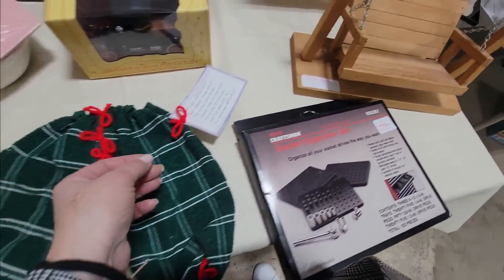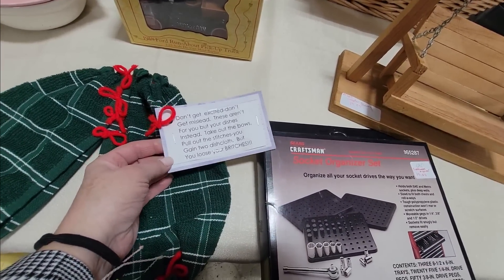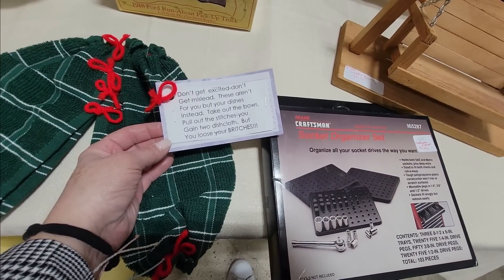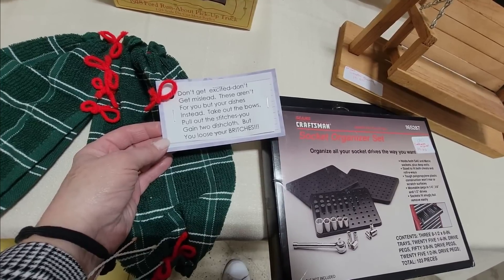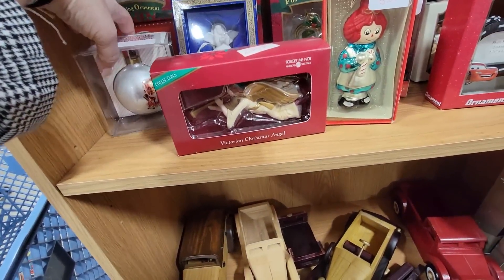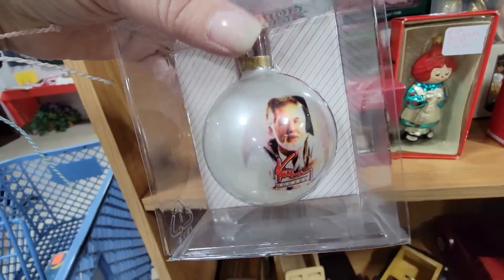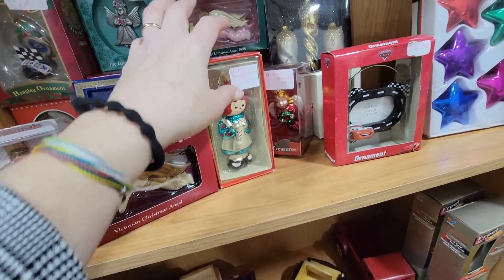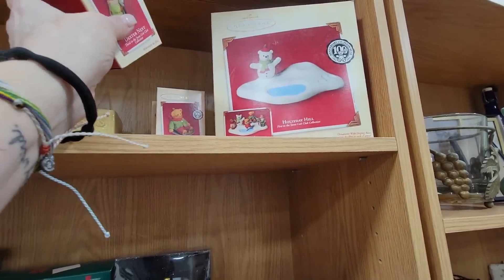Look at there — there are little pants made out of washcloths. 'Don't get excited, don't get misled — these aren't for you, but your dishes instead. Take out the bows, pull out the stitches. You gain two dishcloths, but you lose your britches.' That's pretty cute. Rest in peace Kenny Rogers — there's a Kenny Rogers ornament. I had that and there's a whole little set with all these little pieces.